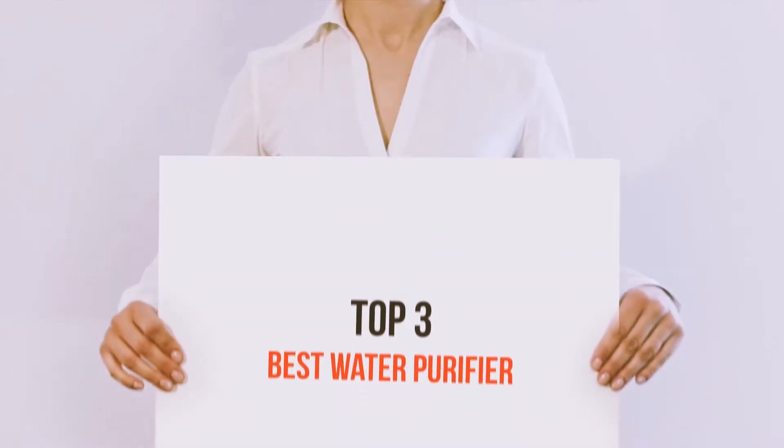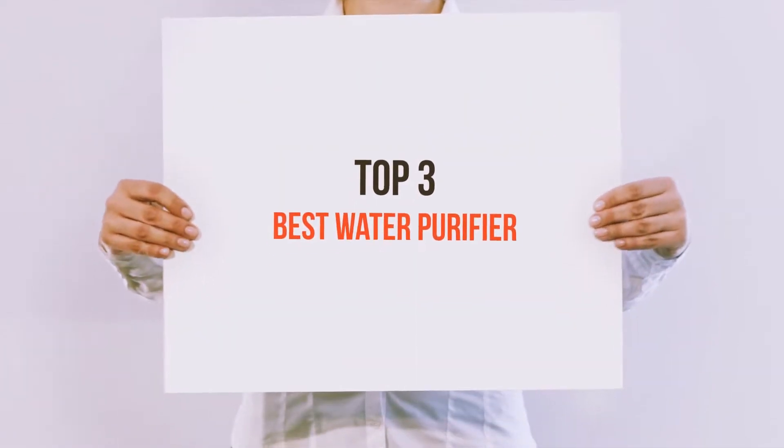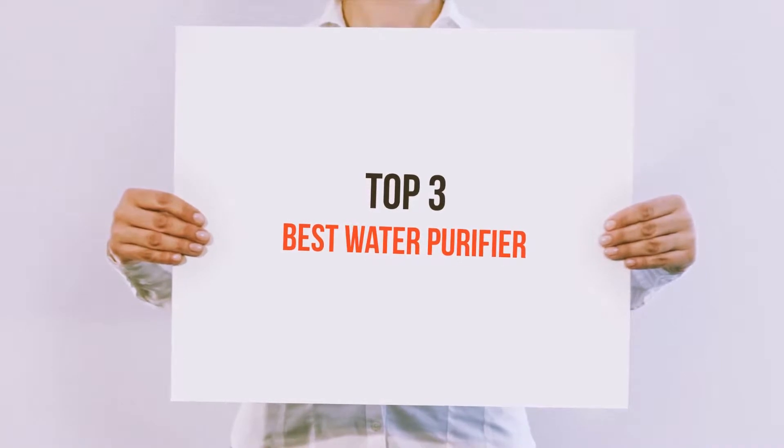Hello guys, welcome back to my channel. Today I'm going to talk about the top 3 best water purifiers.